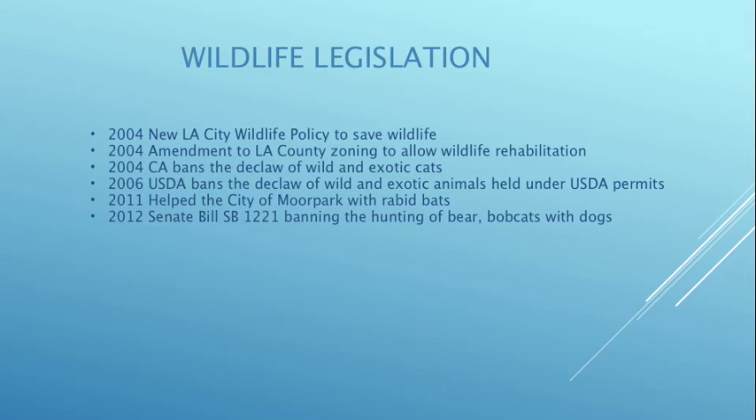We're also involved in wildlife-friendly legislation. In 2004 I got the new LA City Wildlife Policy passed — before that, animal shelters in LA City used to euthanize wildlife, but now all shelters save wildlife. Also in 2004, I got an amendment to LA County zoning to allow wildlife rehabilitation, which had previously been illegal. In 2004 I also helped the PAW Project to ban the declaw of wild and exotic cats in California — the first state to do this. In 2006 the USDA banned the declaw of wild and exotic animals held under USDA permits, including bears, raccoons, coatimundis, kinkajous, skunks, iguanas, opossums, and squirrels.